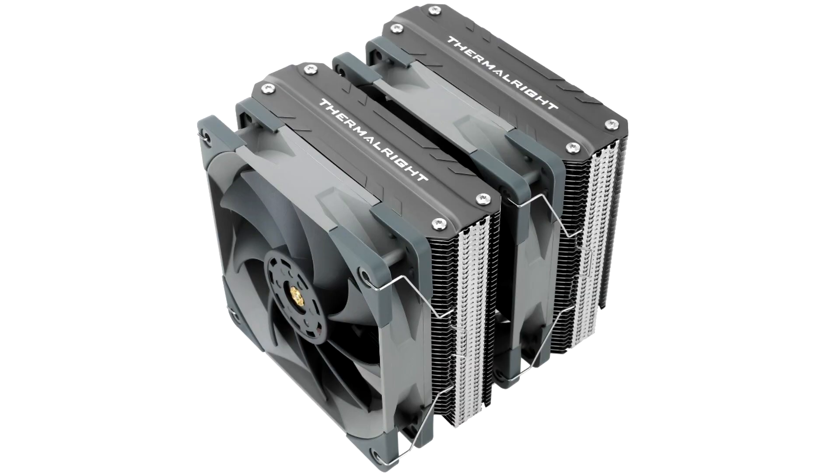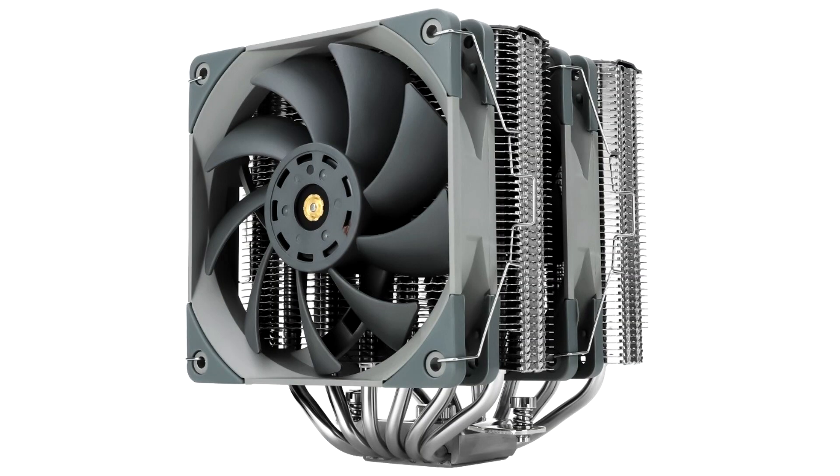The peak frequency of the Intel Core i9-13900H increased by 200 MHz relative to the 12900H, and the cores did not increase. More and more new mobile Intel Core processors of the 13th generation are appearing online. The day before, the 28-watt Core i7-1370P model was first shown, whose core configuration corresponds to the older model of the current generation, while also featuring higher frequencies.